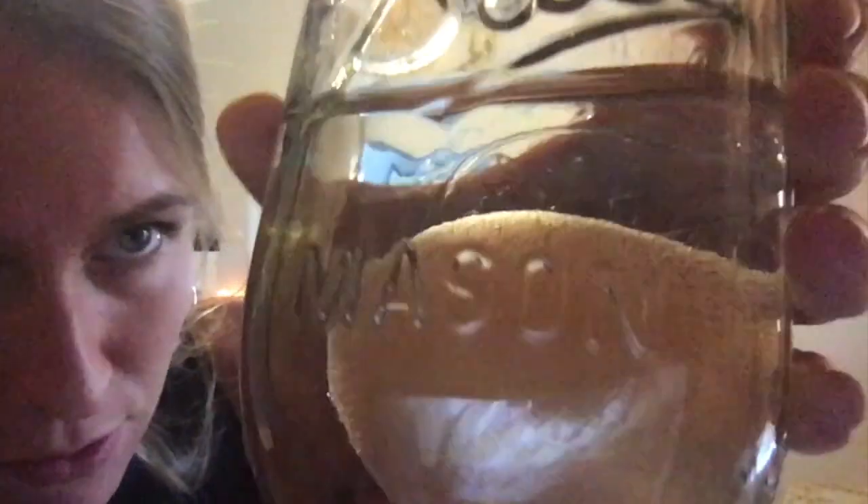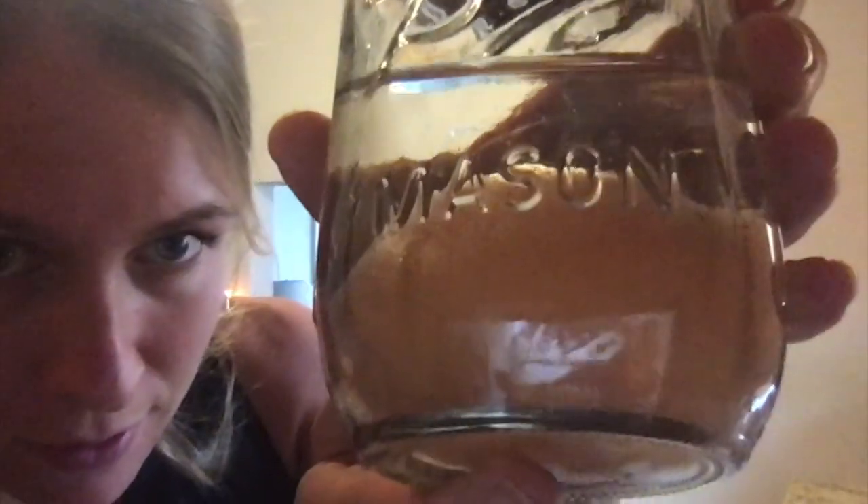So what happens, what's supposed to happen, is tomorrow when I check the egg in 24 hours, the whole shell will have dissolved and we're going to have a bouncy egg. Isn't that so cool? I don't know if you guys can see here on the camera — do you see how there's little bubbles happening? See those little bubbles? You do, right?